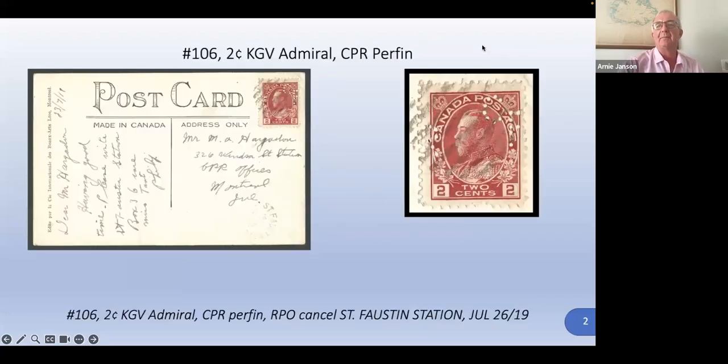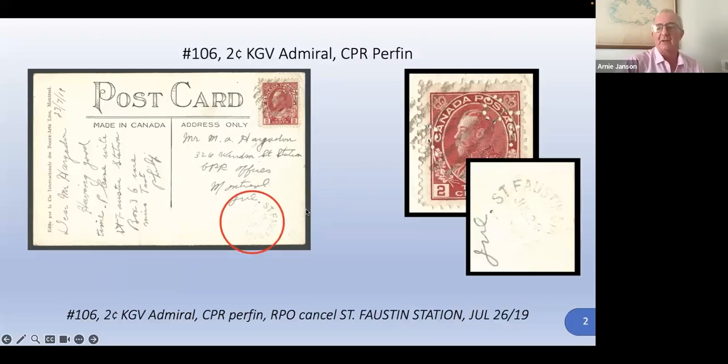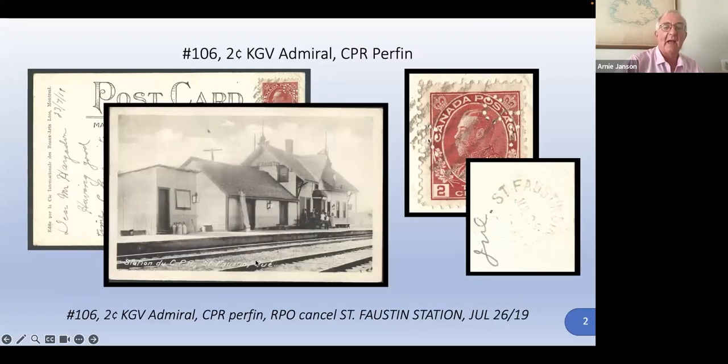Here is the CPR perfin, with the initials of Canadian Pacific Railway. That's not unusual at all, except what I found intriguing was the cancellation is St. Faustin Station in Quebec in 1919, and the picture on the front is the Station de CPR St. Paul's stand. So the cancellation and the picture on the postcard all match the CPR perfin.